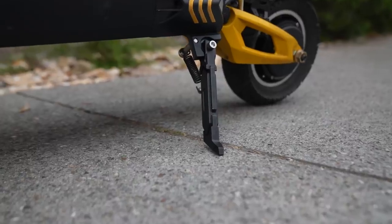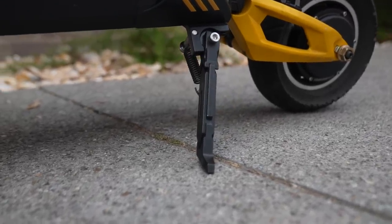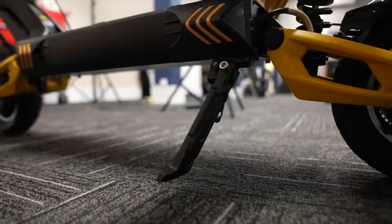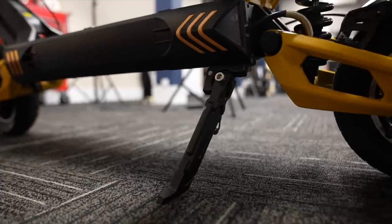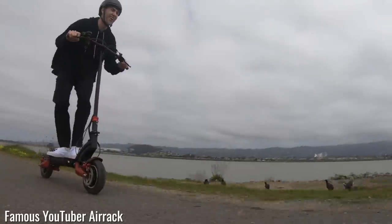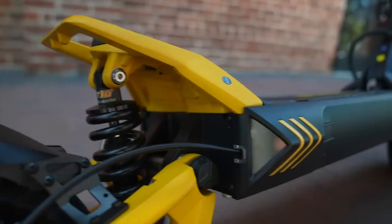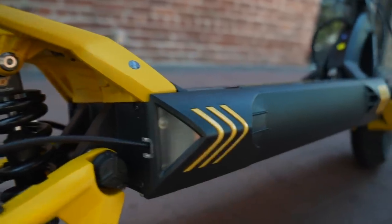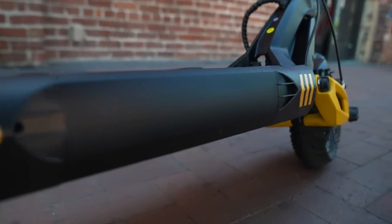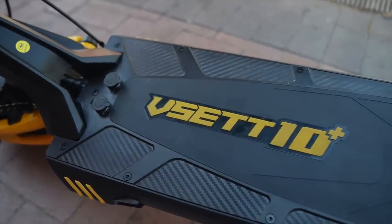It feels weird to get excited about a sidestand, but this sidestand is amazing and fits in with the overall high quality feel of the scooter. When unfolded, it snaps into place with an unmistakable sound, so you know it's down without even looking. Overall fit and finish is stunning — riding back-to-back, the Zero 10X looks and feels like it's from a different decade. With the exception of the throttle, the VSET 10 Plus has a very cohesive design; you can tell that all of the parts were designed by the same team, unlike so many other scooters which look like every part came out of some random bin.